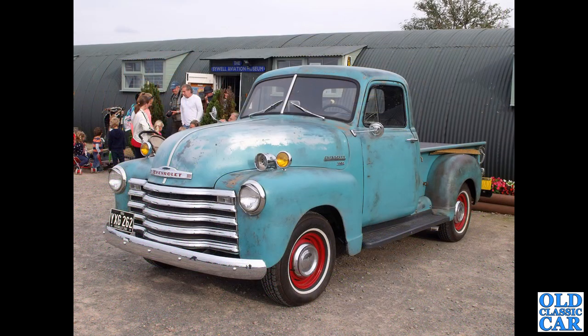Back to more familiar territory — we've got another Chevrolet 3100 here. This is a split-window truck, YXG 262, and this one dates to 1950. As you can see on the sign in the background, this was at Sywell, just outside the museum building — a really really interesting place.